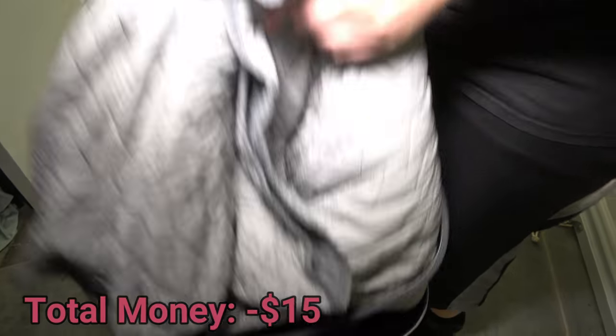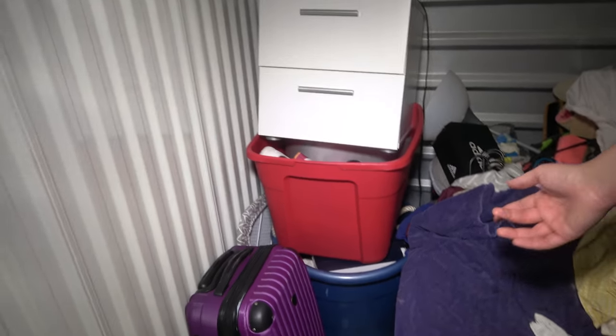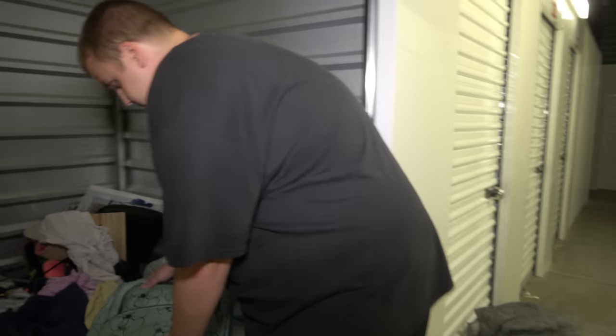We have a couple of nice suitcases. We sell every suitcase — I think I said in the last video, we have a guy that buys all of them. I don't know what they do with them exactly, but they buy all of them for $10. So the suitcases will be pretty much almost all the money back right there. Our guy fills the suitcases with stuff and sends it to his family in Africa, I think. A lot of people who have family overseas do that. Nothing in there, unfortunately. Let's get into the main part of this sucker.